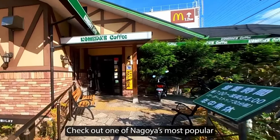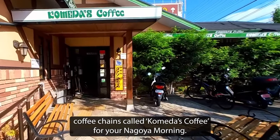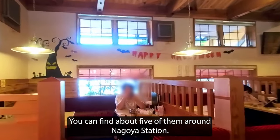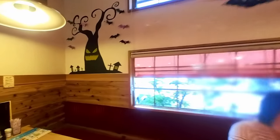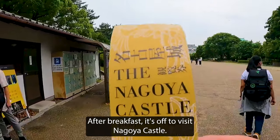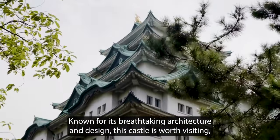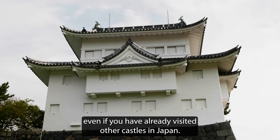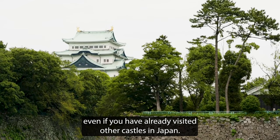Check out one of Nagoya's most popular coffee chains called Komeira Coffee for your Nagoya morning. You can find about five of them around Nagoya Station. After breakfast, it's off to visit Nagoya Castle. Known for its breathtaking architecture and design, this castle is worth visiting even if you've already visited other castles in Japan.